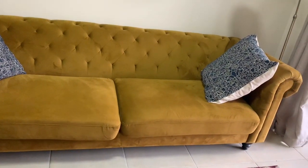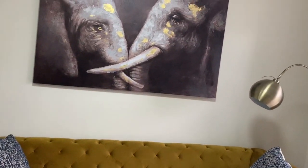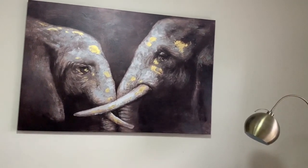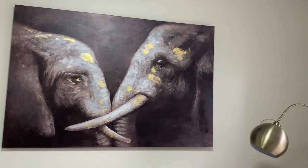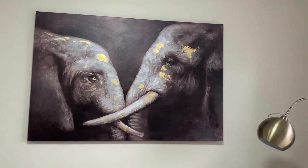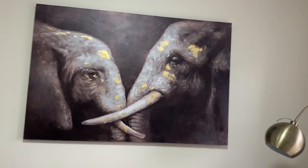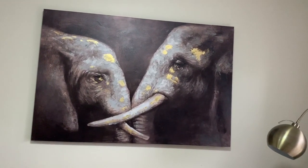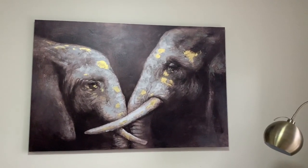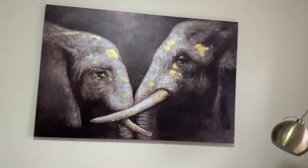So even this beautiful mustard couch — I found it at Home. And this painting as well. I remember when we found this painting, I fell in love with it instantly. I don't know, there's just something majestic about it.